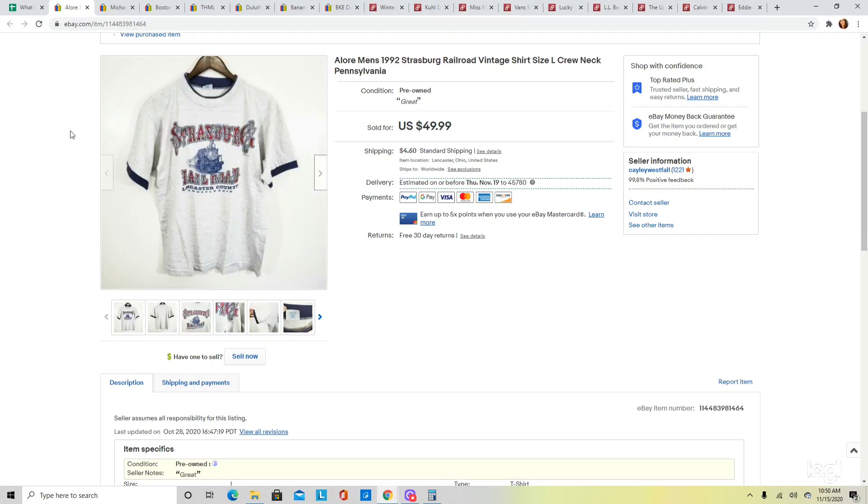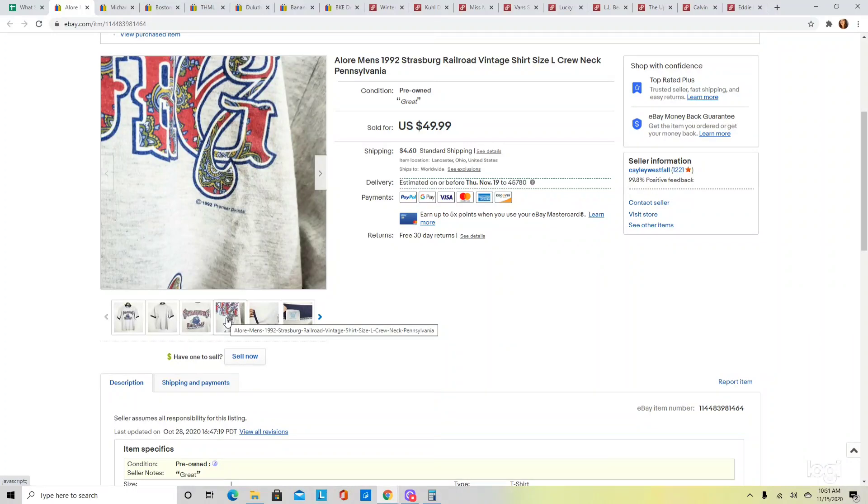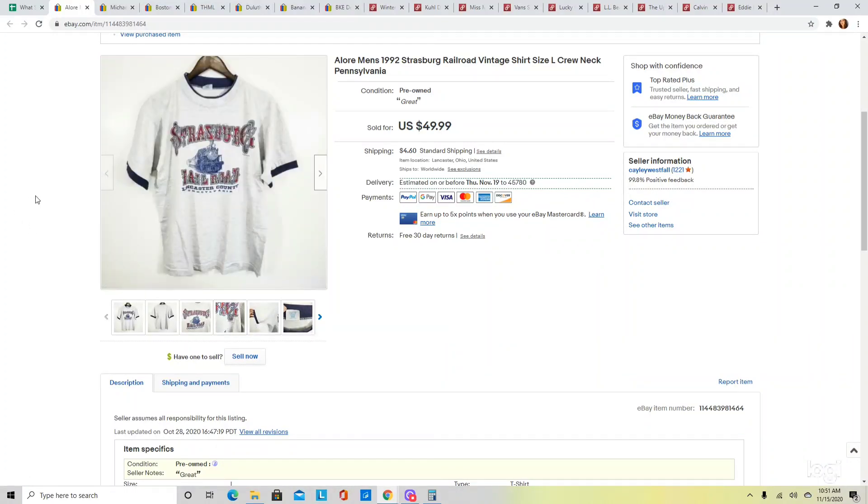This next one is a vintage shirt. I picked this up as part of a vintage t-shirt box off of eBay — just experimenting. This was a 1992 Strasburg Railroad from Pennsylvania shirt. I think if they have the date on them and a good graphic, they will sell regardless of the subject matter. I listed them at $49.99 and was accepting offers because I wasn't sure what to price it at. Here is a close-up of the graphic and here is the dating, which is usually at the bottom of vintage graphic t-shirts. Someone sent me an offer for $35 and I went ahead and accepted.